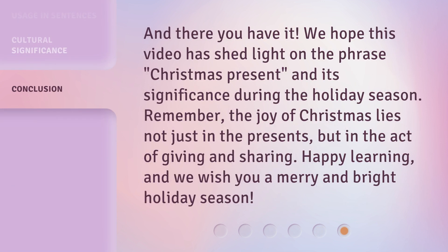And there you have it. We hope this video has shed light on the phrase Christmas present and its significance during the holiday season. Remember, the joy of Christmas lies not just in the presents, but in the act of giving and sharing. Happy learning, and we wish you a merry and bright holiday season.